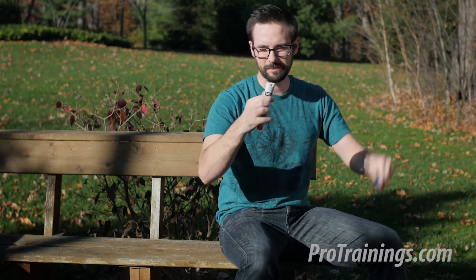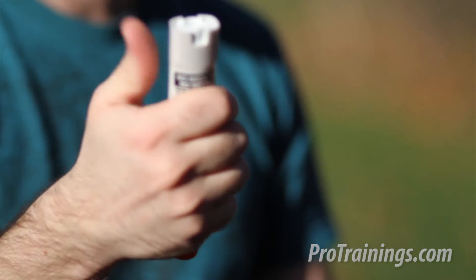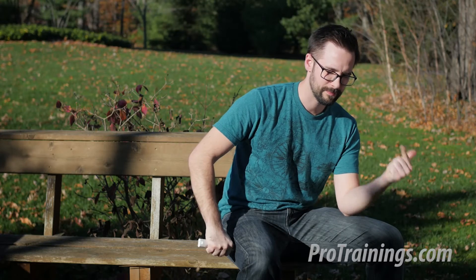To administer an EpiPen, remove the safety cap. Grip the EpiPen in your hand with the tip pointing downward. Never put your thumb, fingers, or hand over the tip. Firmly push the tip into the person's outer thigh until the pen clicks. The needle will go through clothing.